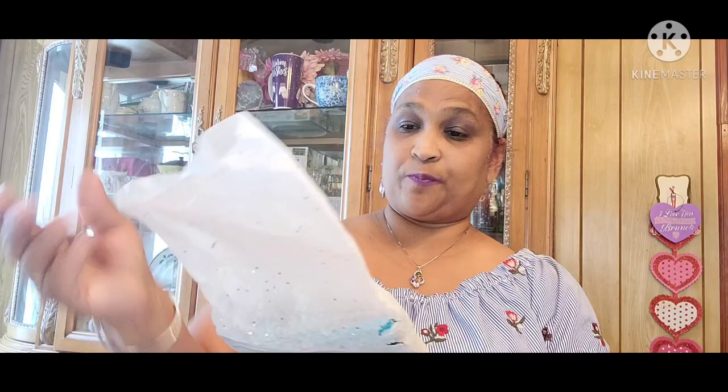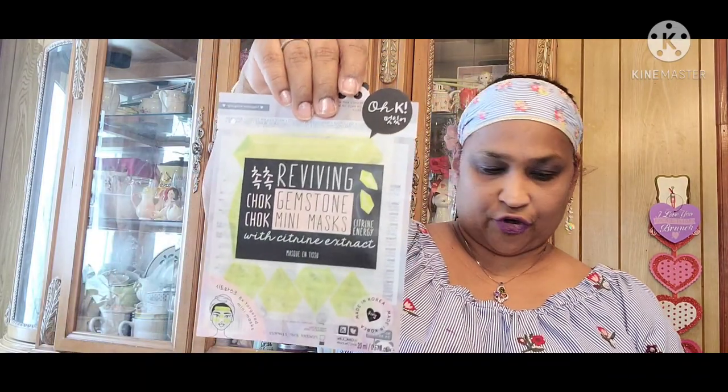I enjoyed everything and I'm gonna enjoy everything that's in here. So this is the first package. Let me open it — I love this wrapping paper, beautiful. She sent me a bunch of masks. The first one is the egg white sheet mask by Okay. Then the brightening watermelon sheet mask with vitamin C, the cucumber sheet mask — ultra smooth by Jinju — and the reviving Chuck Chuck gemstone by Okay with citrine extract. All these masks are made in Korea.